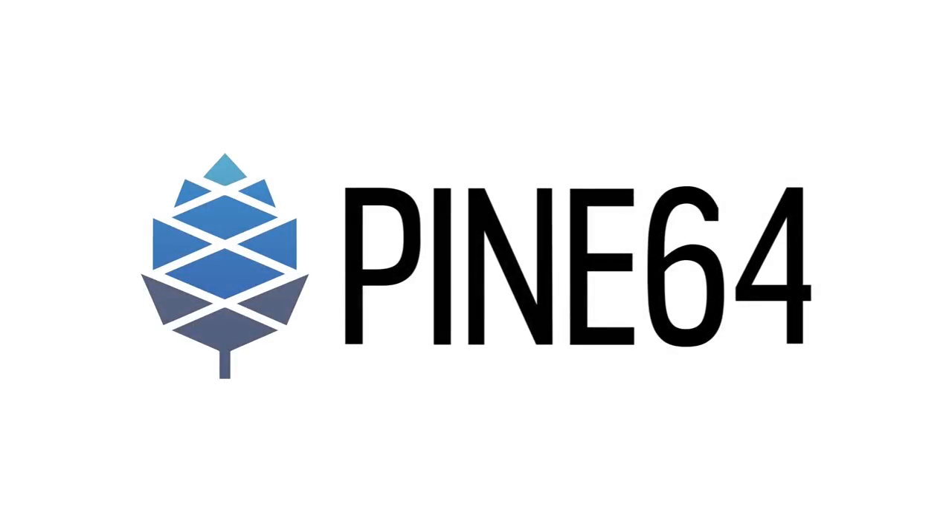This month, we have more news about the silicon shortage, as well as software progress for Quartz64, loads of PinePhone hardware and software news, and significant PineTime developments leading up to a 1.0 release.